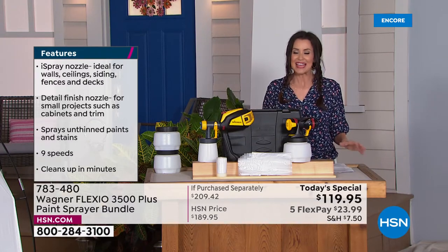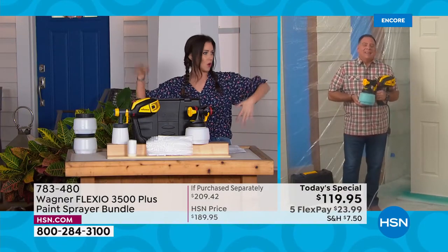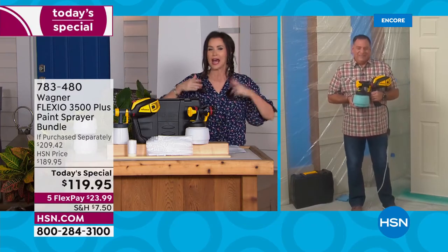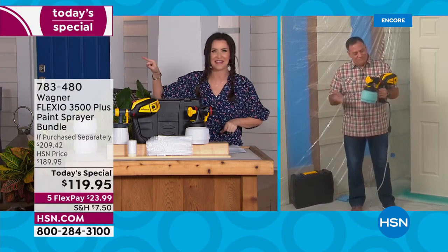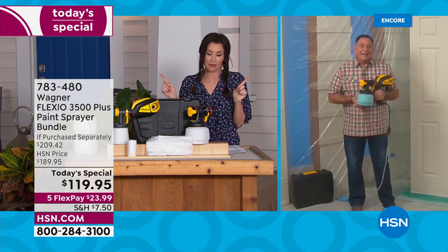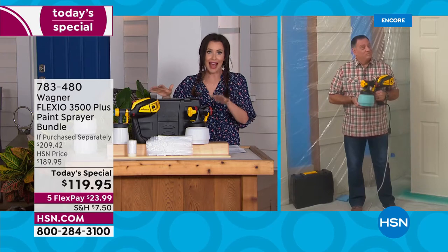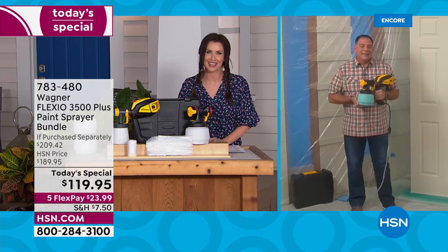My guest, Lou Caputo, is joining us. Lou, you painted top-to-floor decks, staining, crafts projects. I painted a garage, I painted a chair. It's actually fun — and I've never said that about painting before. It makes it fun and fast and easy, and today it's really inexpensive. So glad you're here with us for our Today's Special.